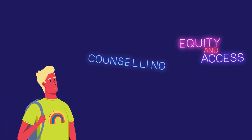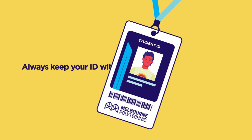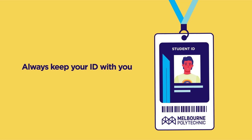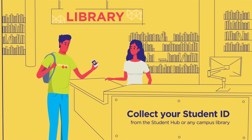From day one, you'll have access to a wide range of support services. A staff member might ask for your ID at any time, or issue instructions relating to your safety, so always keep your ID with you. You can collect your student ID from the Student Hub or any campus library.